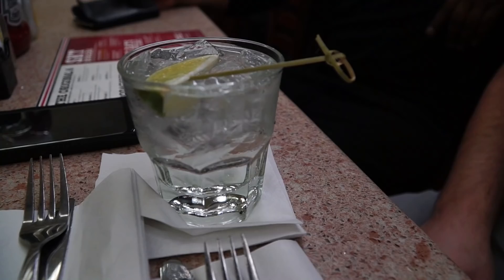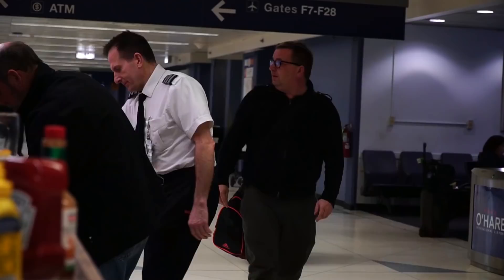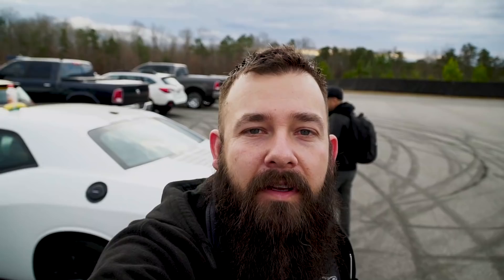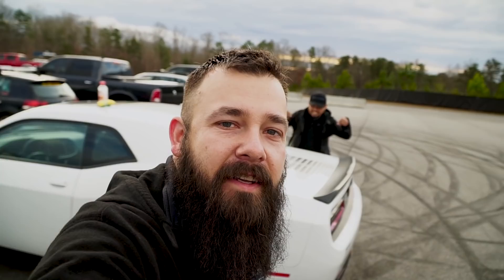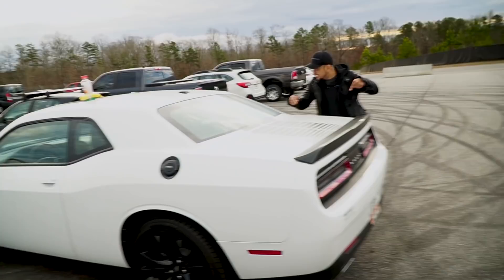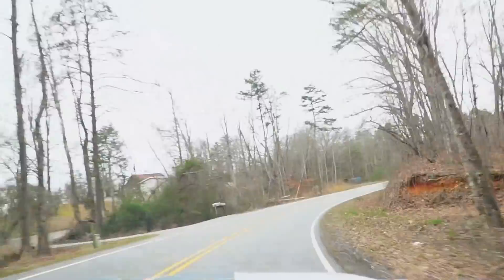Atlanta, here we come. Atlanta Motorsports Park, we're here. It's day one of the 2019 G-Technique Summit. We just made it. We're about 20 minutes late so we got to get in there. But we picked up our rental car yesterday — a 2018 Dodge Challenger V6, 305 horsepower. Not too bad, needs a little more power. We had a little fun with it this morning on the way here.